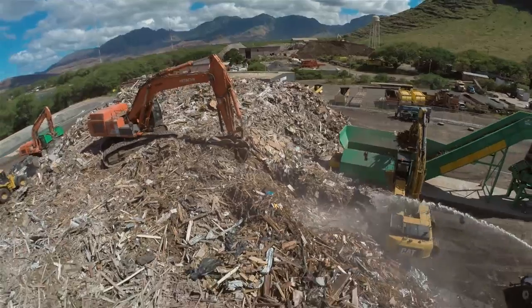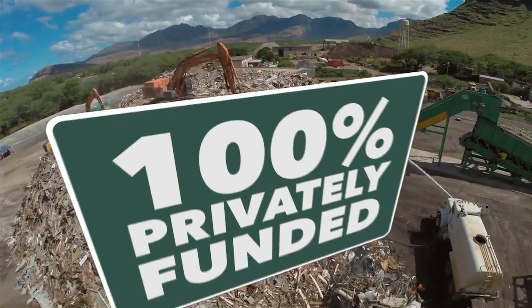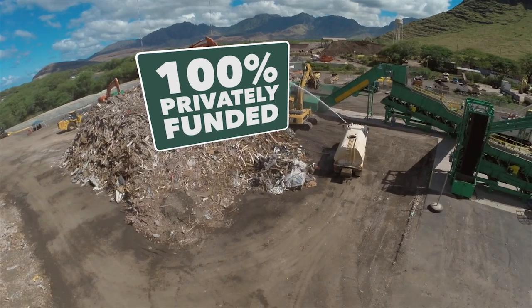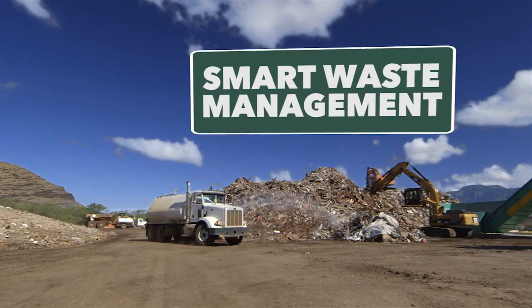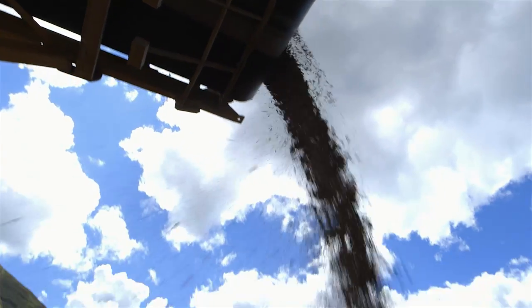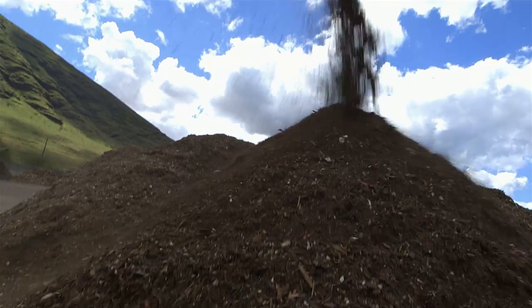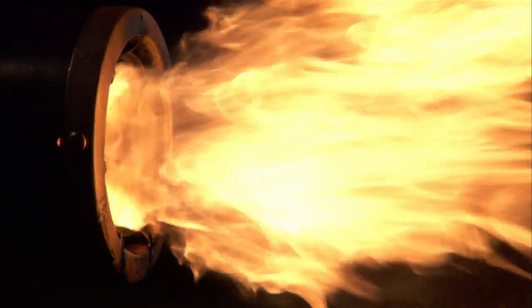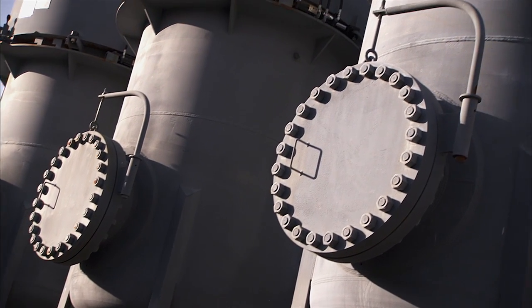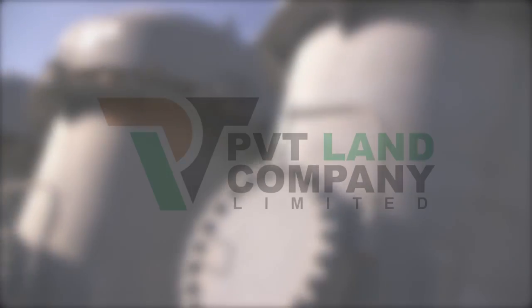It's also worth noting that none of this has come at taxpayer expense or with the aid of government subsidies. Call it a landfill, but this is the future of smart waste management. By converting debris into feedstock for the production of electricity, we reduce our dependence on landfills and fossil fuels, and enable the production of cleaner, more affordable, renewable energy where we need it most, working for the people of Hawai'i.